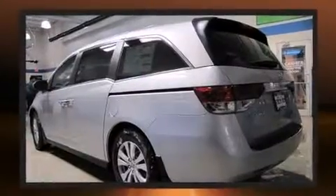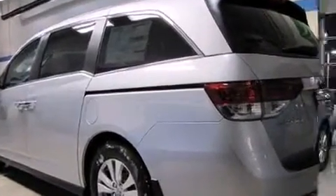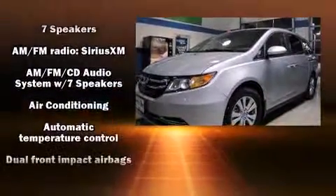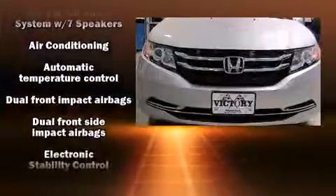Top features include heated front seats, leather upholstery, a rear window wiper, a power seat, power moonroof, a power lift gate, lane departure warning, and air conditioning.